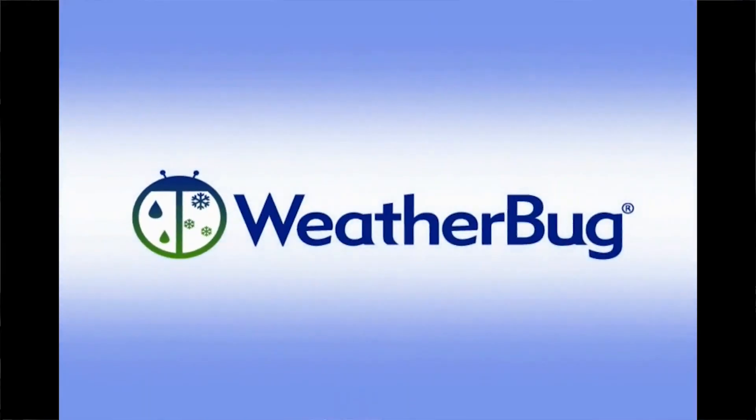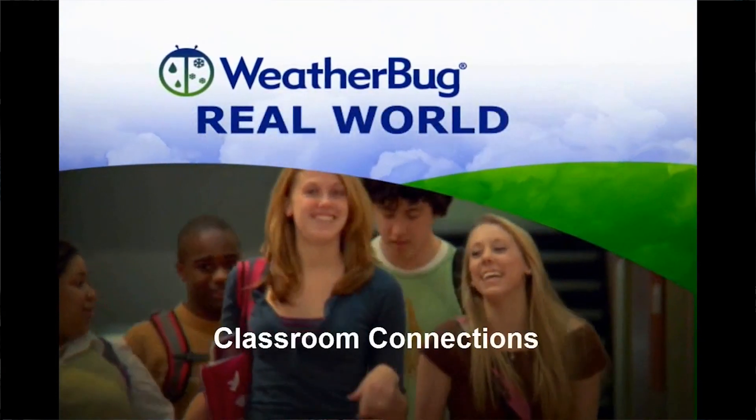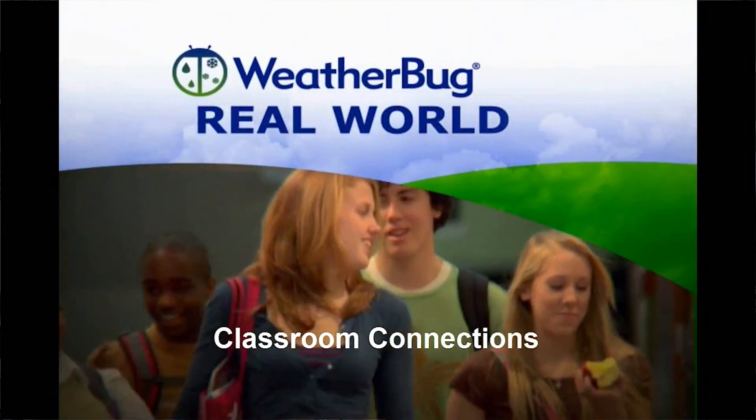We are so excited here at Cannon that we are in the current making of becoming a Weather Bug school. Weather Bug is a nationally known program where they will have a weather station set outside Cannon. We will collect local weather data for our area and even have a chance to be recognized on local news stations throughout the year.